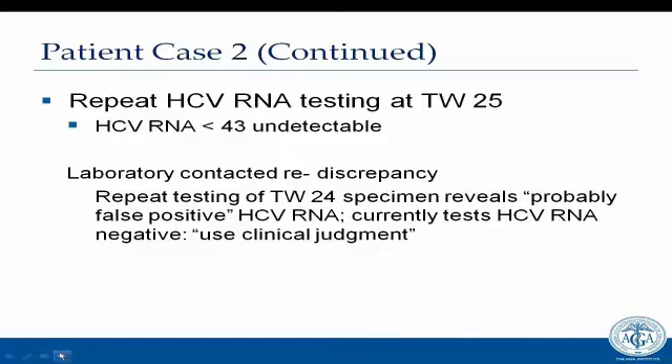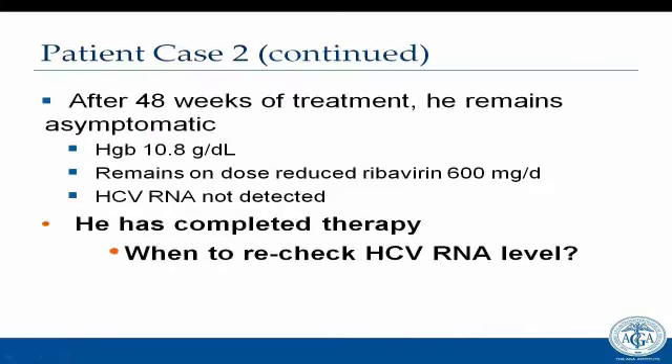He continues therapy for the full 48 weeks and remains asymptomatic. His hemoglobin at week 48 is 10.8, and he remains on dose-reduced ribavirin. His HCV RNA at week 48 is undetectable. He has now completed therapy. The definition of sustained virologic response has been updated from SVR24 to SVR12, as there were essentially no relapses between week 12 and 24.